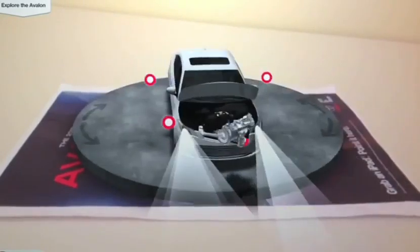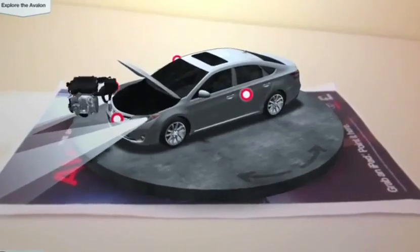Rich audio, complete with a voiceover and sound effects, walked visitors through the various stages of Avalon's fresh new design process and resulting design.